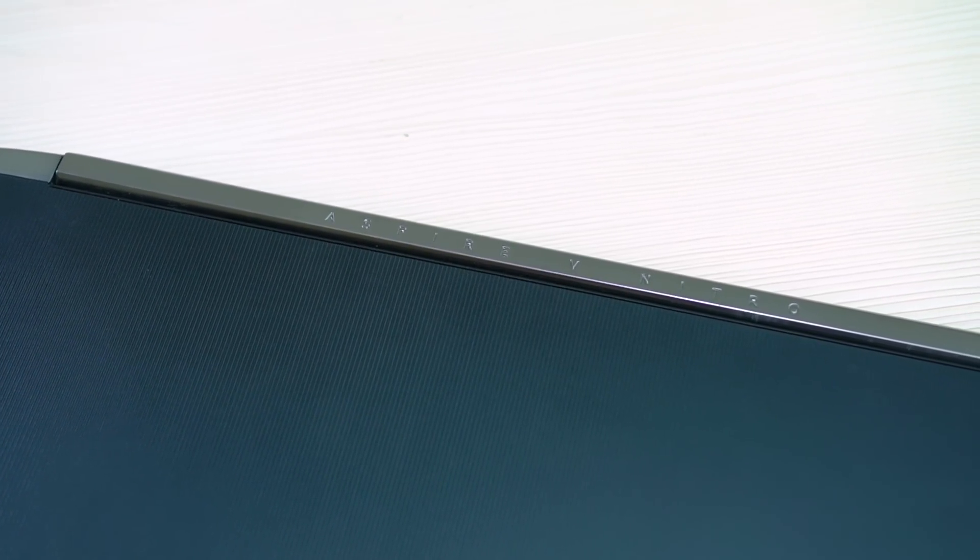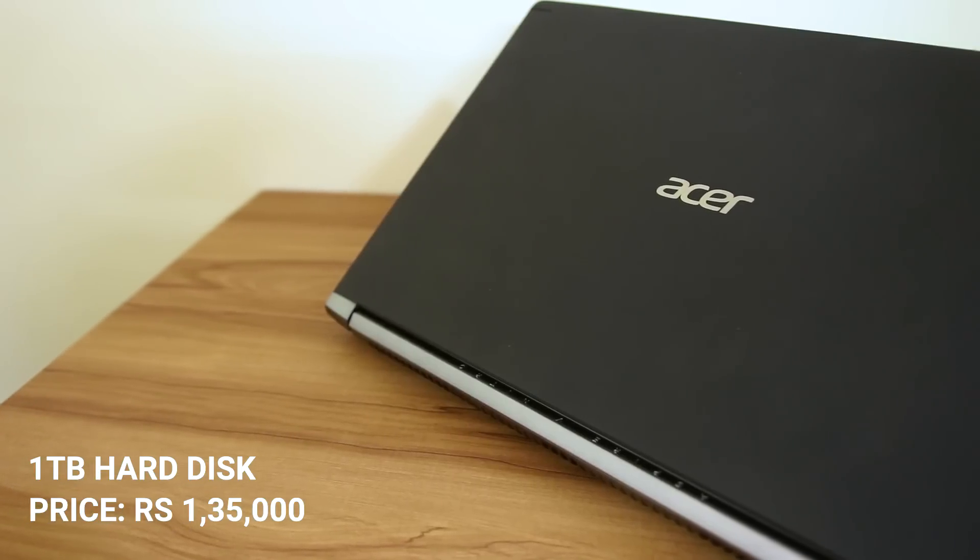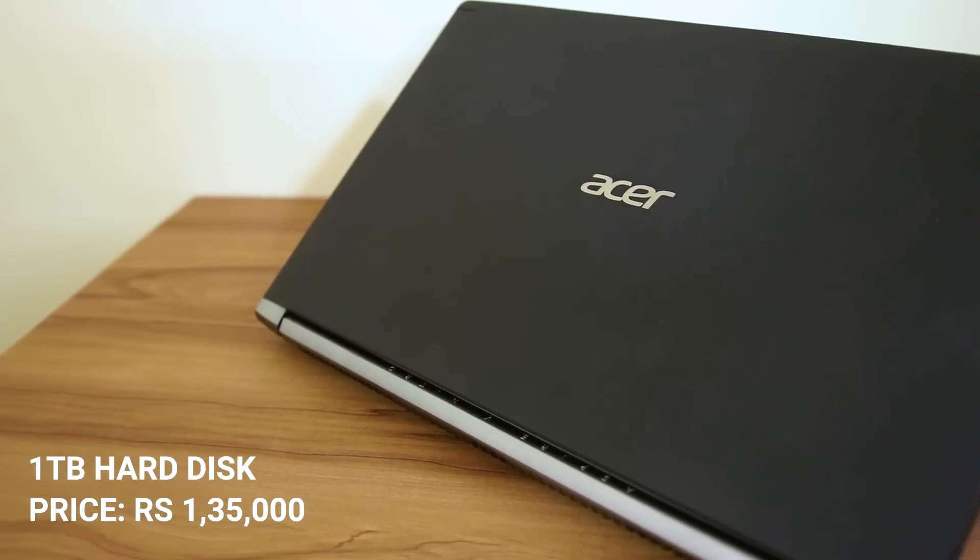The laptop comes with a 1TB hard disk at a price of Rs. 1,35,000. You do have the option to add an SSD if your budget allows — a solid-state drive costs around 6-7,000 more, but the performance boost is worth the extra cash. So for about Rs. 1,37,000, you get an i7-7700HQ processor, 6GB GTX 1060, a very nice display panel, and 1TB of storage. I think it's a solid buy — just don't forget to add an SSD.